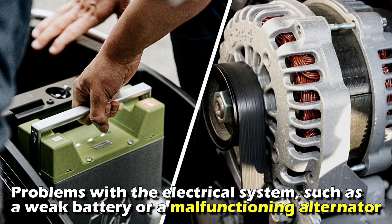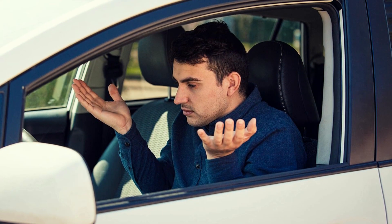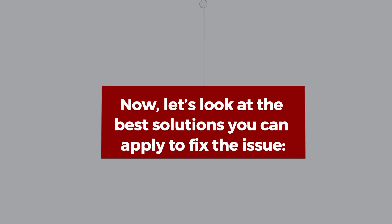Problems with the electrical system, such as a weak battery or a malfunctioning alternator, can cause your car to shake when idling. Now let's look at the best solutions you can apply to fix the issue.